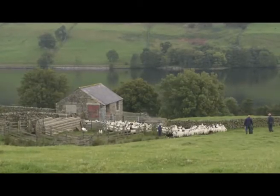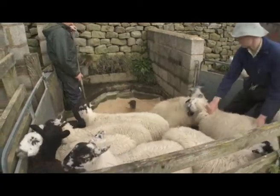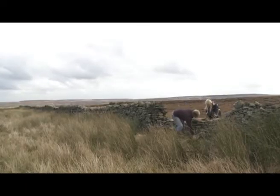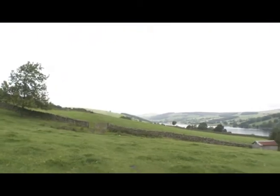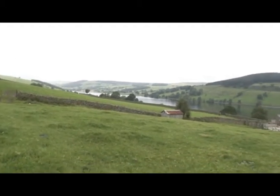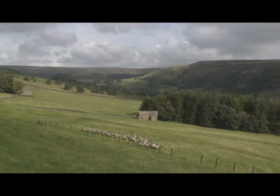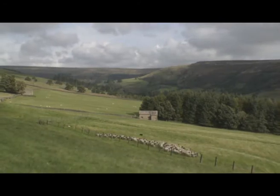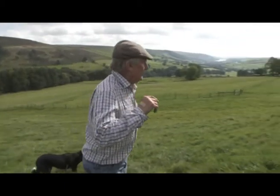However, these are landscapes under a wide range of pressures. For example, there's a very low number of young people coming into hill farming, and along with that we've got changes in agricultural payments and upland policy that can lead to uncertainty. With the additional pressures of climate change, the people who live in and use these environments are increasingly concerned about what the future may hold for them.